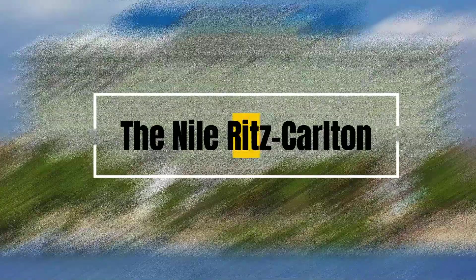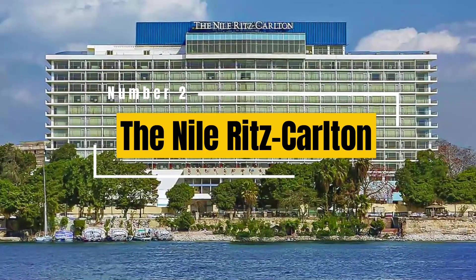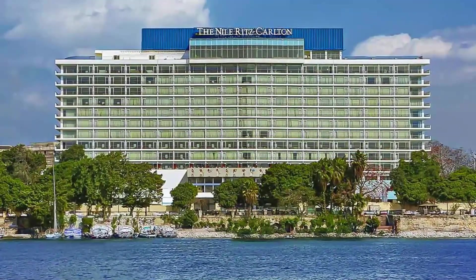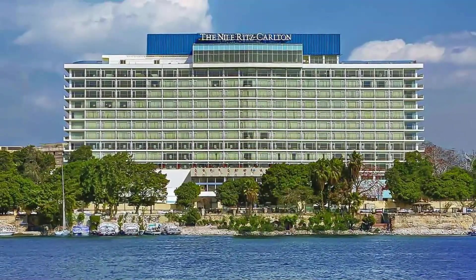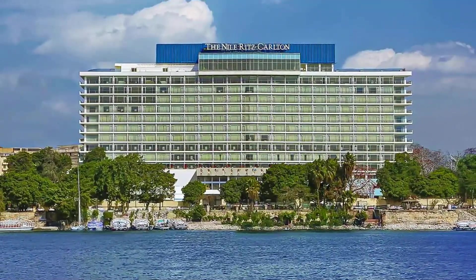2. The Nile Ritz Carlton Cairo. Located in the heart of downtown Cairo, this hotel combines modern amenities with timeless elegance. It features well-appointed rooms, exquisite dining options, a rooftop bar, a spa, and a casino.